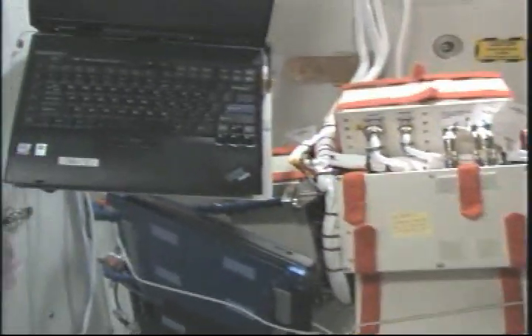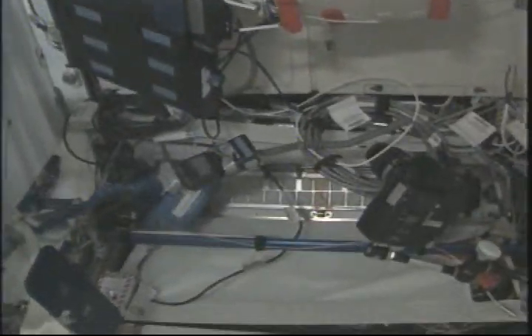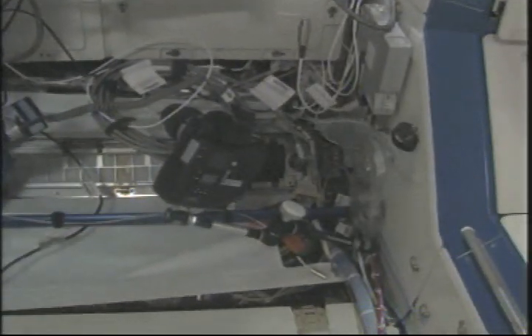We do have an SSC here which Frank uses office-wise, and if we have the BCAT payload set up, we use it here as well. The OCA router is also situated here, and it's a bit of a massive cabling situation.